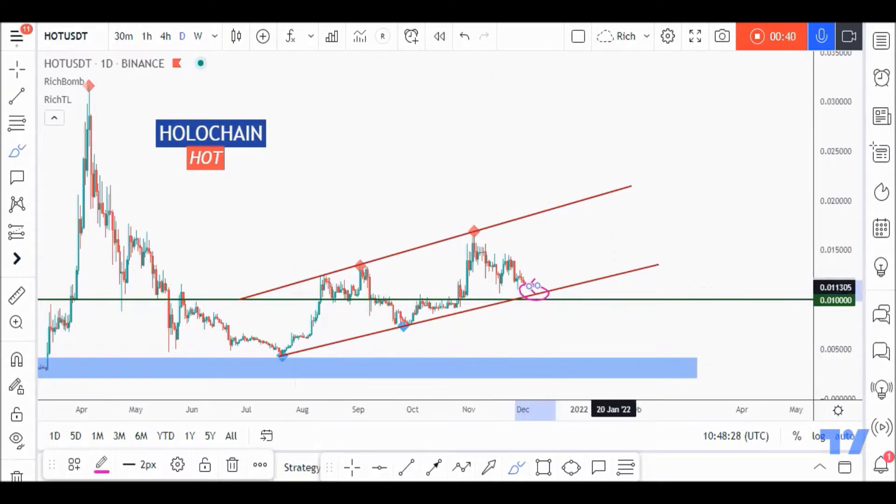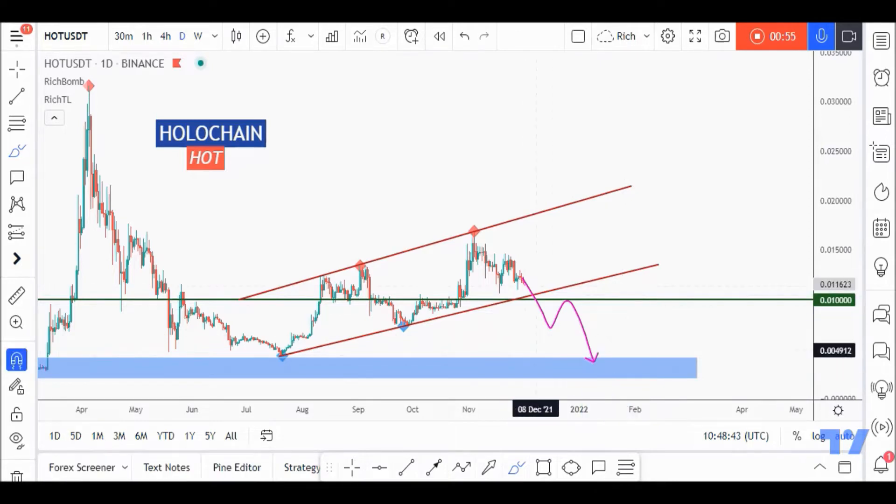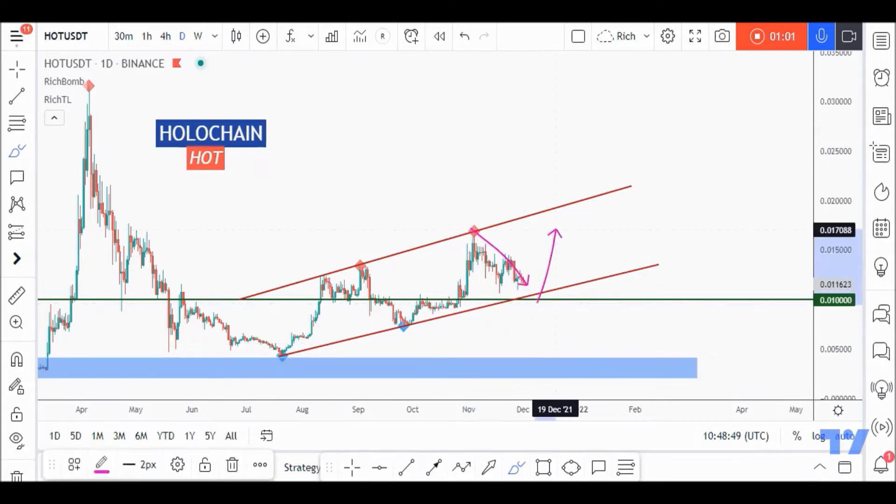We'll do the exact same thing around this area since price is now approaching the lower bound, or non-horizontal support, as seen in brown. I insist on the word 'looking for' buy setups because HOT can still break this zone downward. In that case, a movement to our next demand zone in blue would be expected, where we'll look for new buy setups. Overall bullish, in a correction phase, approaching a support area — looking for buy setups.